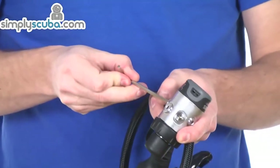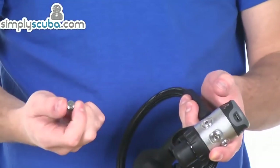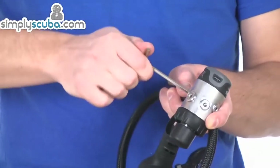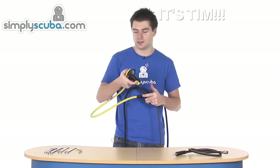So this week's ad isn't a Simply Scuba product per se, but a Simply Scuba service. Did you know that we offer a regulator assembly and testing service? Whether you have new regulators and just want them assembled for the first use, or you want us to take a look at some old regulators, we can do that. Our team is fully qualified and certified to carry out these tests and fittings. To find out more, click the link in the description below.